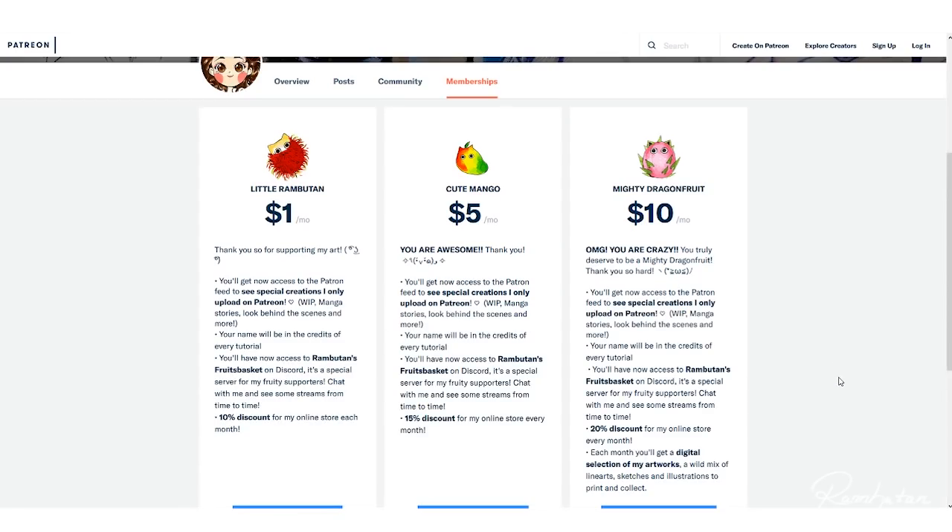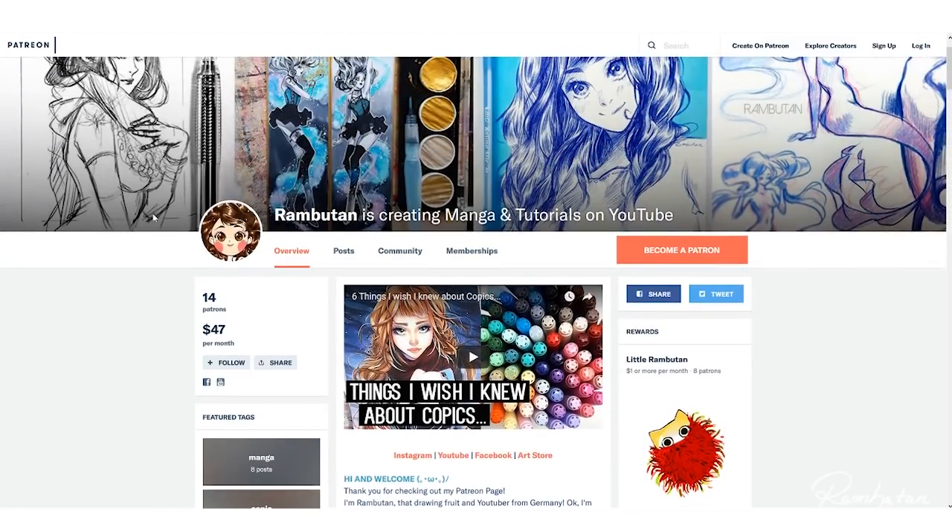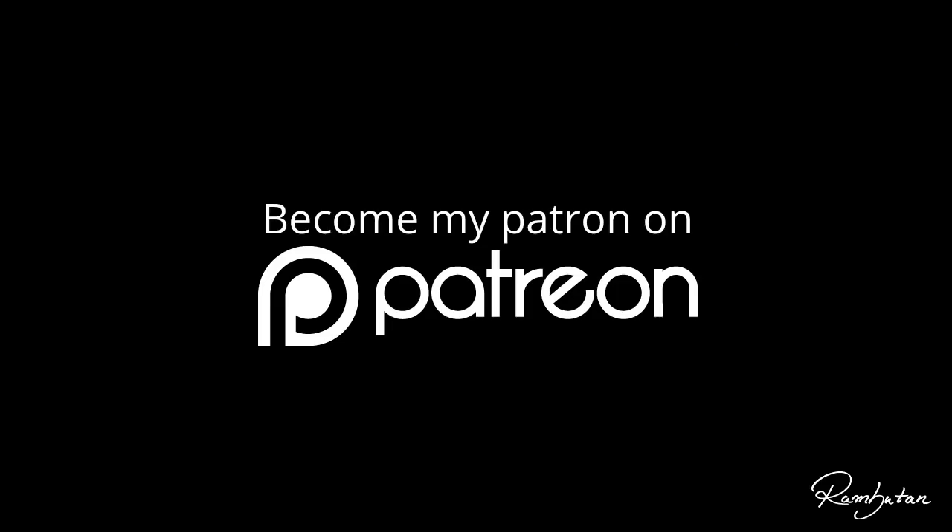Each month you will get a new discount code from my shop, and if you become a Mighty Dragon Fruit, I will send you a monthly PDF package with a wide bunch of high quality scans of my sketches, illustrations, and line arts to print and collect. If this sounds good, consider becoming my patron and support my art — it's a big help to fund my videos and future projects.